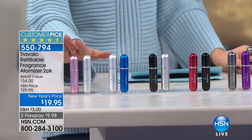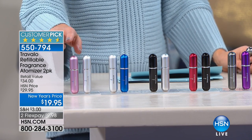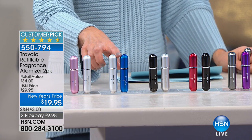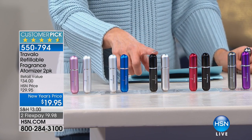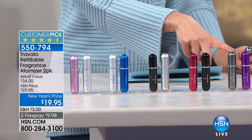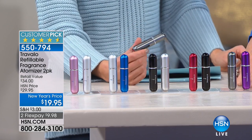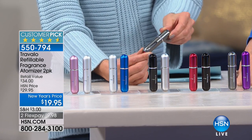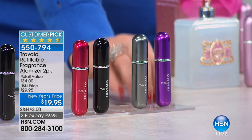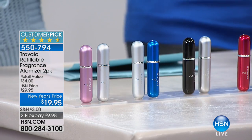All you do is pick the color combo that you love. I love that they're two different colors because you might want to put two different fragrances in, and that way you won't get them confused. We have our pink and silver combination, our blue and silver combination, our black and silver combination, black and red, and this one is titanium and purple. We just brought this — we've only had it on one other airing. It sold out in October and we have not been able to get it back. Finally we have them all back in stock in all colors.